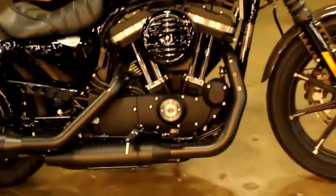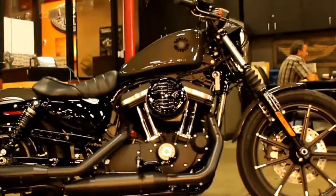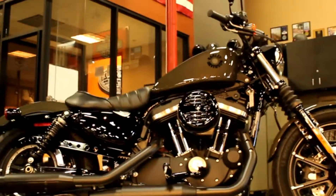2019 Sportster Irons are available for inspection and test rides seven days a week. The big Harley-Davidson in San Marcos.